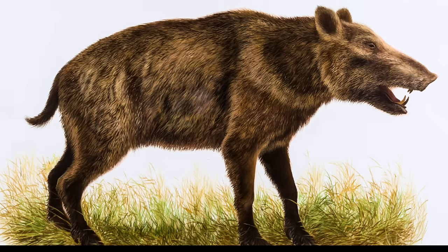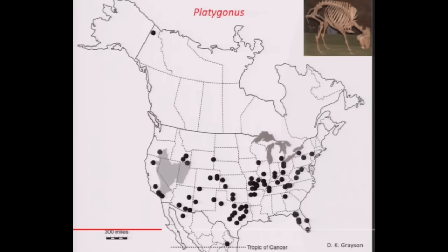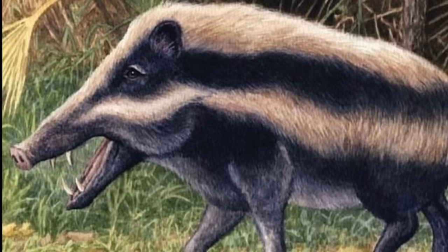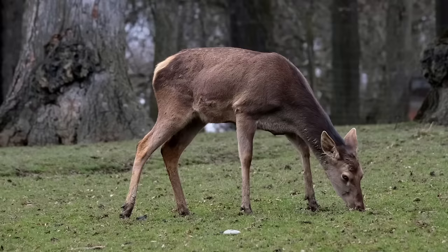Two genera of these extinct peccaries existed until the end Pleistocene in North America: Platygonus, the flat-headed peccary, and Mylohyus, the long-nosed peccary. Flat-headed peccaries were social animals that ranged across the United States coast to coast and as far north as Alaska. Long-nosed peccaries, on the other hand, were solitary animals. Both genera died out at the end of the Pleistocene around 10,000 years ago.